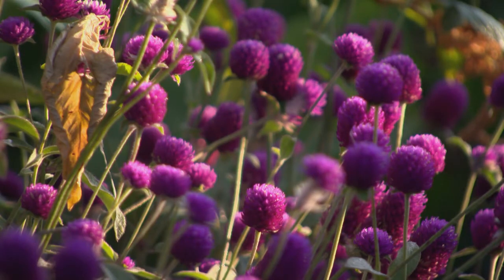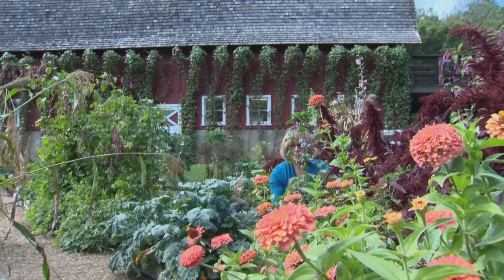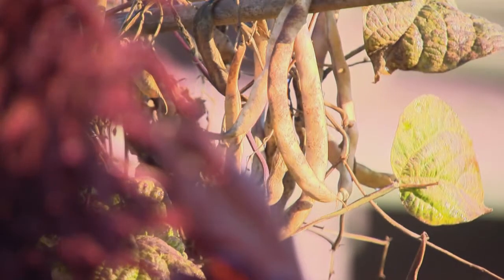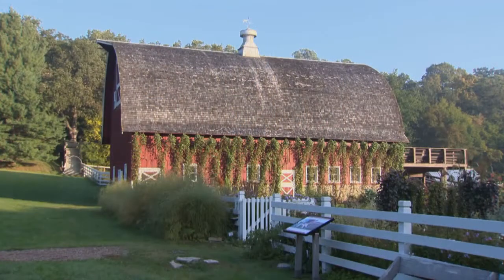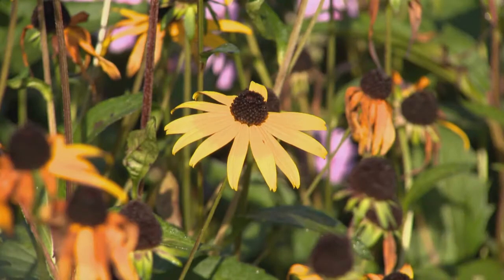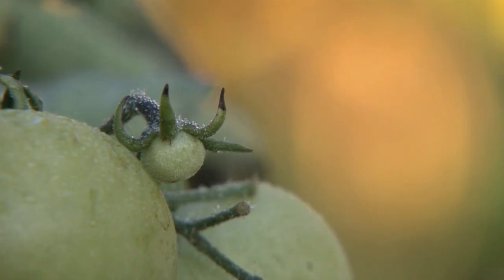Every plant here has a purpose. Every seed has a story as well. It seems that every seed does have a story at Seed Savers Heritage Farm in Northeast Iowa. But the favorite story around here is the one that started it all.